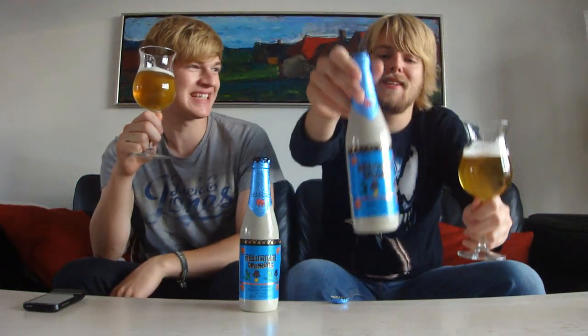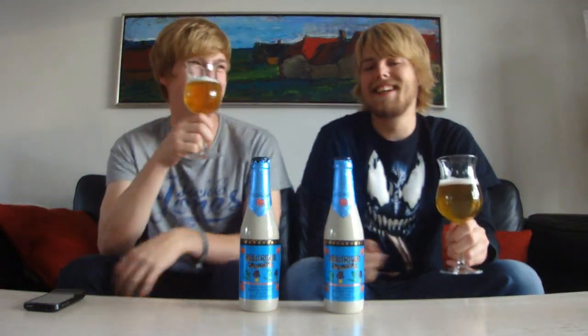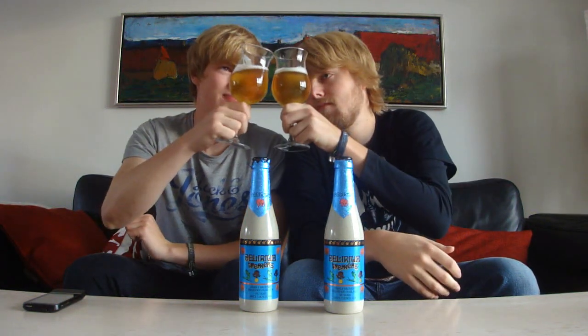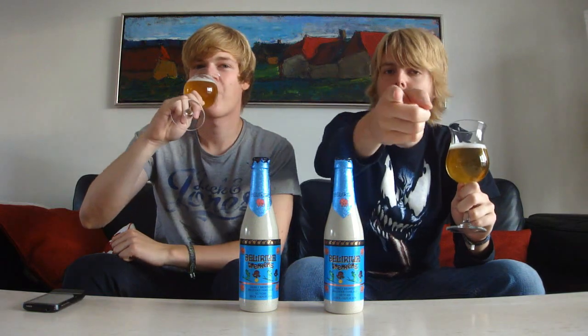Tremens? Tremens? I'm not really sure — something like that! Let us know what you think about it if you've had it. And as always, remember to comment, subscribe, all that stuff. Cheers! And we're going to see you guys in another beer review.